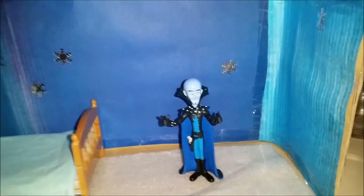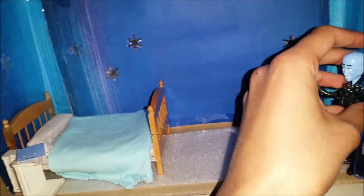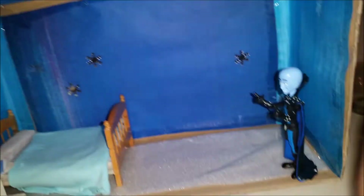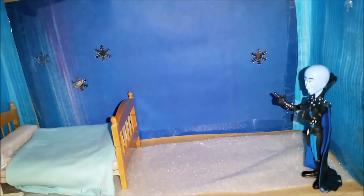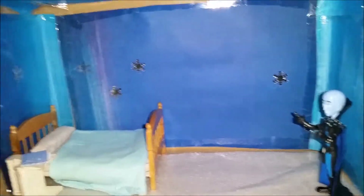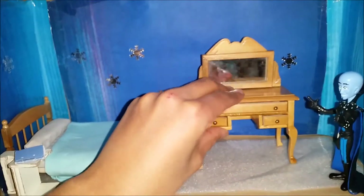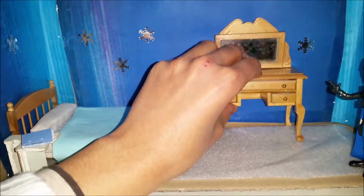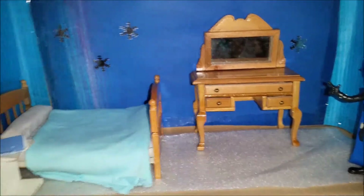And now, why not put in a beautiful vanity? A nice vanity, because Megamind likes to dress up in all his awesome capes, or put on some makeup sometimes. So he really needs to have it so he can make sure that he looks all good. Put it right there.